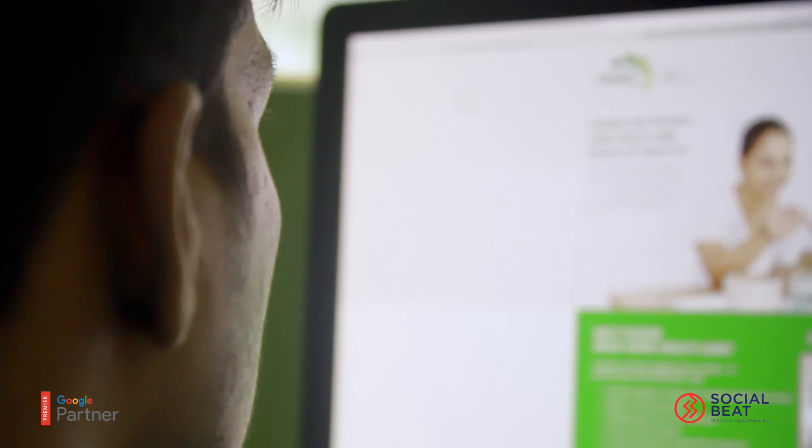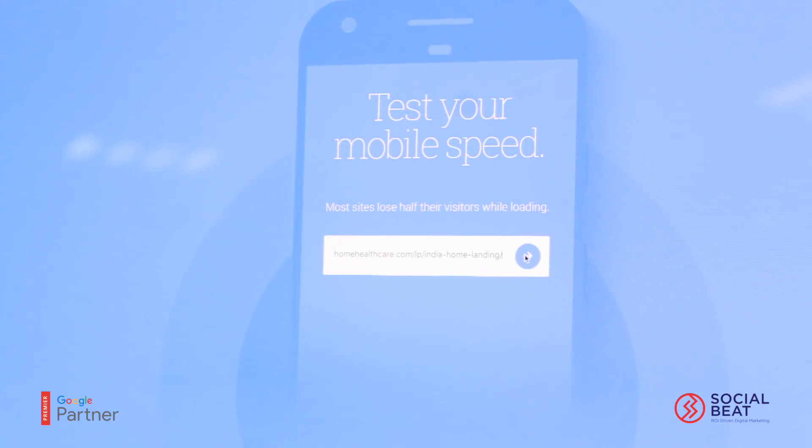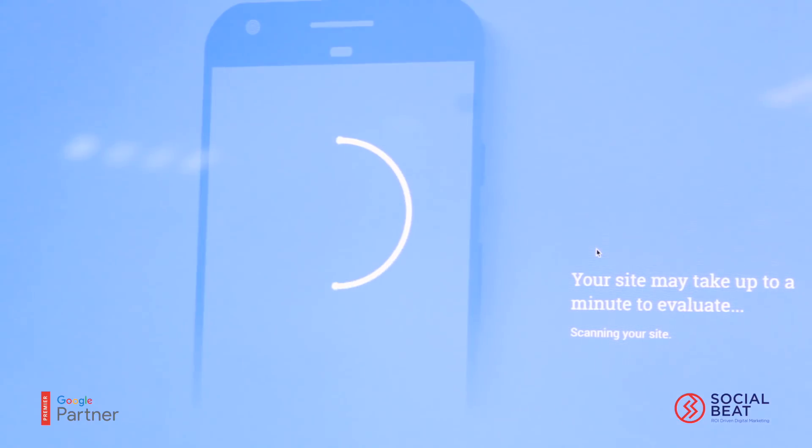AMP allows asynchronous scripts to prioritize page loading, and AMP achieved an average load speed of 1.23 seconds for all the pages. We built the IHC landing pages with three more variations.